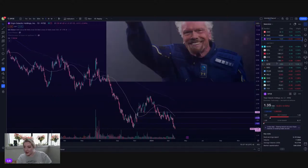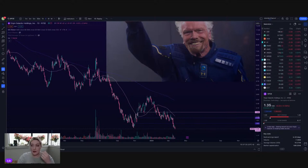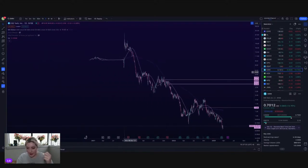I hate to pull up SPCE, but I want to see what it's doing. It's hitting a new low — good for you, Richard Branson. Let's see who else is moving. Trying to get a narrative going — I want to be bearish, but things look bearish. I want to make sure I'm not just self-fulfilling with a bearish plan.